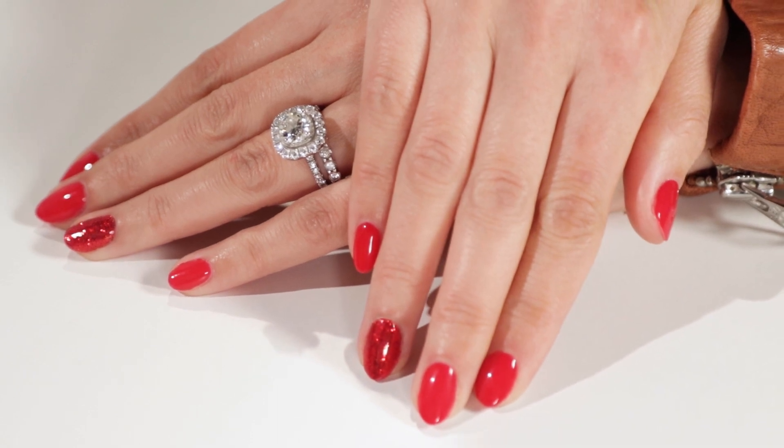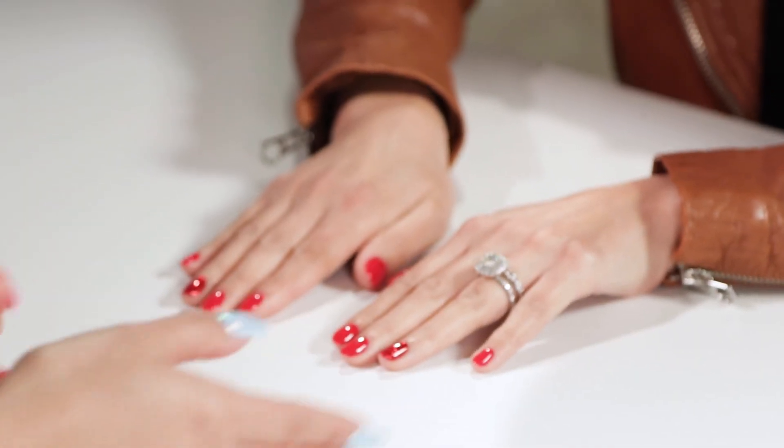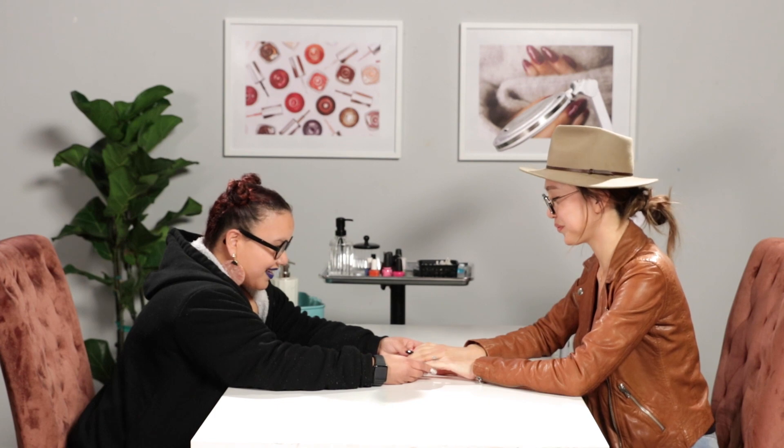They charged me extra for these red glittery nails. Was it like in a jar bottle, or was it like a loose glitter that they mix? I think it was loose glitter. Loose glitter, right? Yeah. It does cost a little bit extra because it does take work to mix it and then apply it on the nail. Yeah, they look very, very nice.